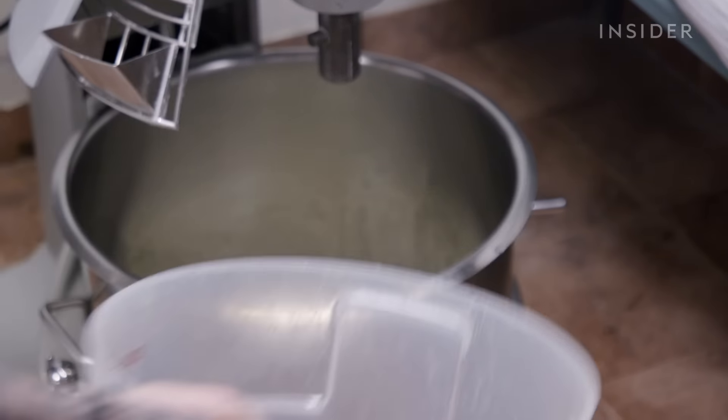We have it pre-set for five minutes on a low spin cycle, and what we do is sprinkle salt on top of our flour. Five minutes later, we have our famous dough recipe.